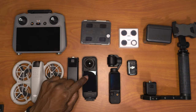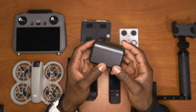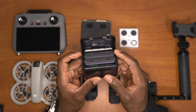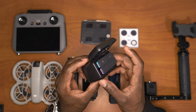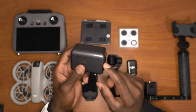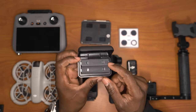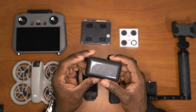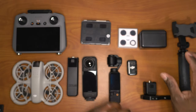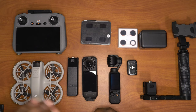Back to the Insta360 X4 — if you decide to go with this camera, make sure you have spare batteries. I personally chose this company — I'll put a link in the description. They give you two batteries with a charging dock that can charge both of them at once. It is definitely a necessary addition.